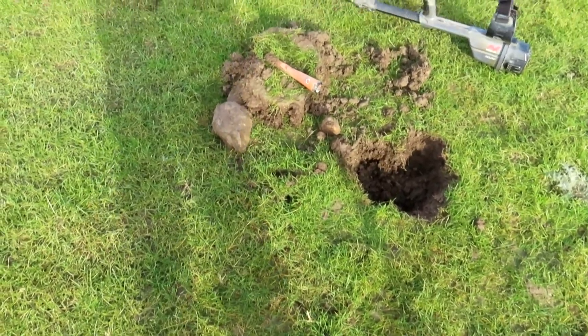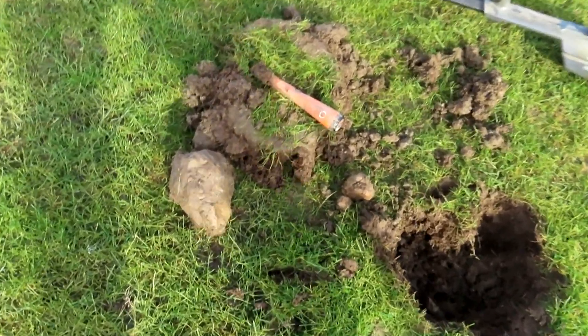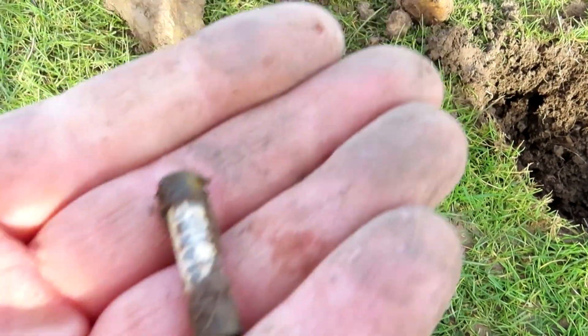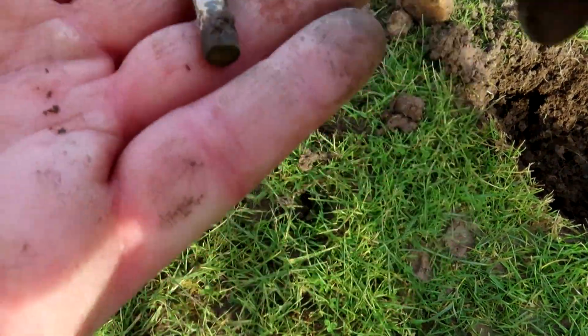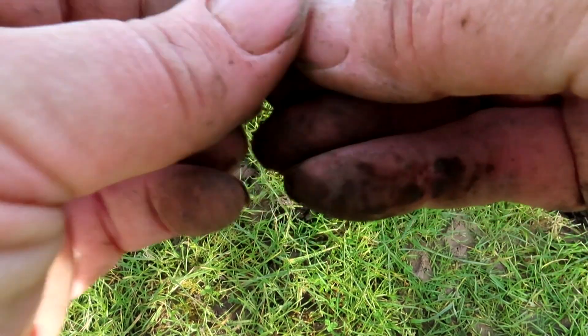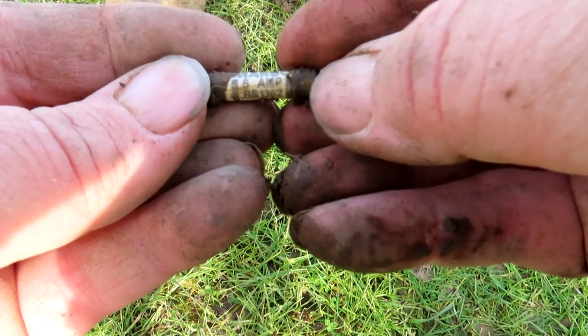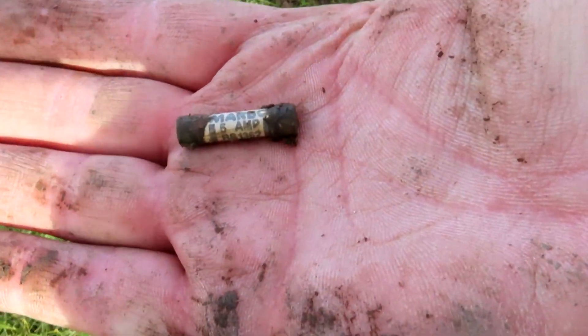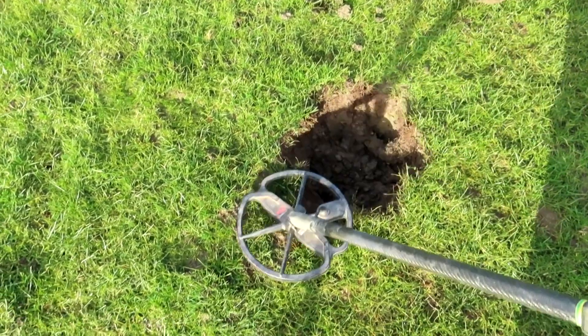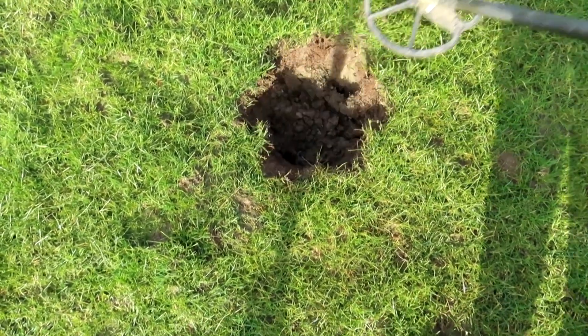I had a job finding that target. I got very confused. What does it say there? Five amp. I reckon I might have a coin here — 12.38.